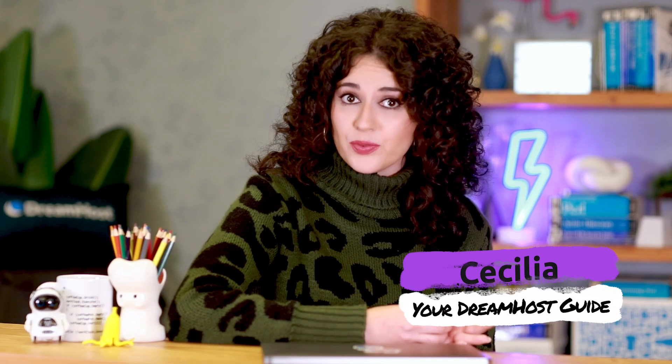Why do you need a web host? Well, while it is possible to set up your own server, that's an advanced and often expensive task. So it's important to understand that in order to make your website available to internet users, you'll need a web hosting plan.